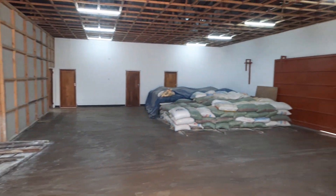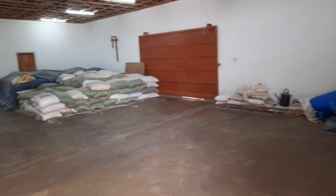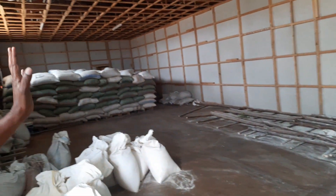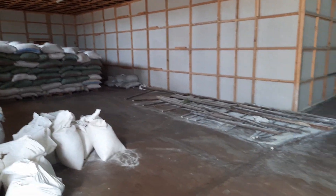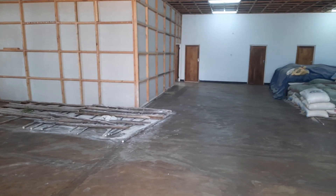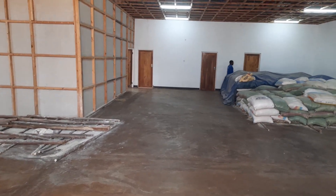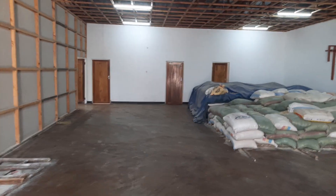This is our landing point for our ingredients. As you can see, we've got different ingredients: maize, soya beans, sunflower, and cassava. From here we take them into the factory where we do the weighing and mixing according to the percentages we want.